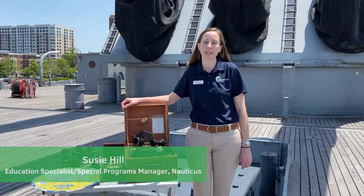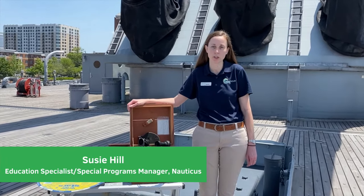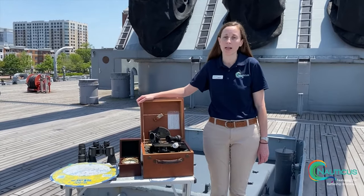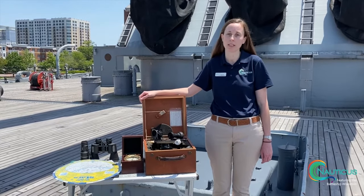Hi everyone! Welcome to Nauticus and the Battleship Wisconsin Virtual Adventures. Today we're talking about Battleship Overnights aboard the Battleship, as well as one of our specific activities about stargazing.